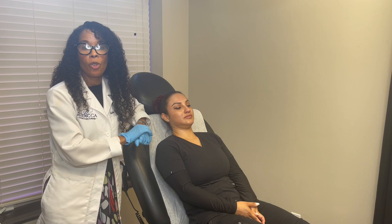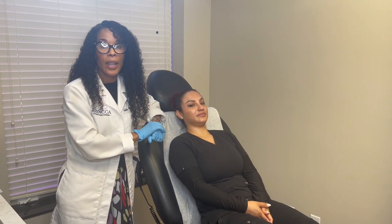Hi everyone, I'm Dr. Kathleen Morneau here at Arnold Center for Cosmetic Surgery and Med Spa in Vernon Hills, Illinois, and I'm here to show you Botox on your lunch break.